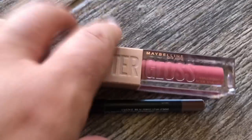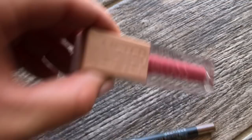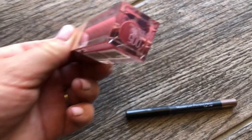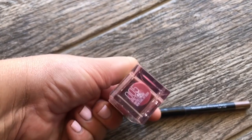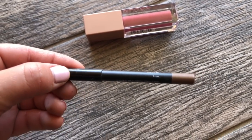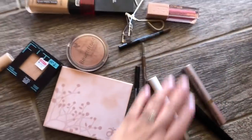My current lippy obsession — again, Maybelline. I'm obsessed right now. This is the new Lifter Gloss in the shade Petal. And then Prim from Younique — I love this, it's like a really good neutral brown. And those are my makeup essentials right now.